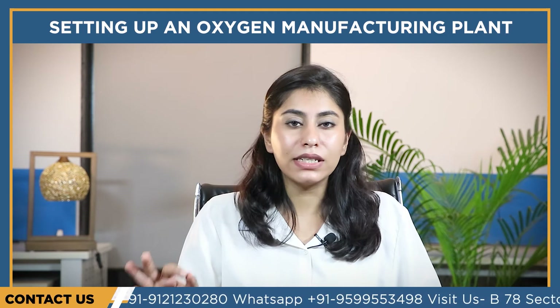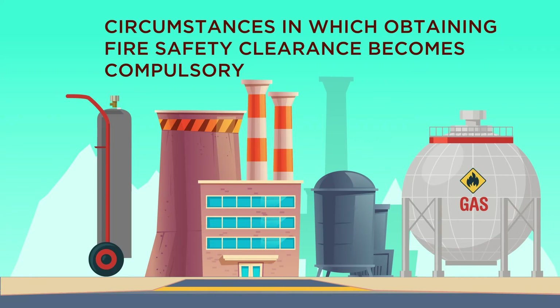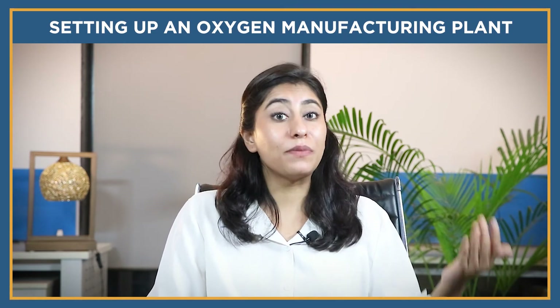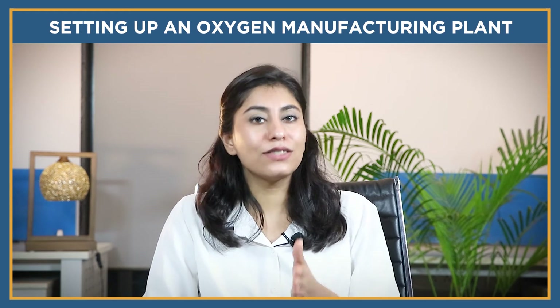It is important to know the circumstances in which obtaining fire safety clearance becomes compulsory: if the usable areas on the floors within the industrial building are more than 250 square meters; if the building is used as storage having areas more than 250 square meters on all floors; or if these buildings encompass usable areas on all floors more than 100 square meters.